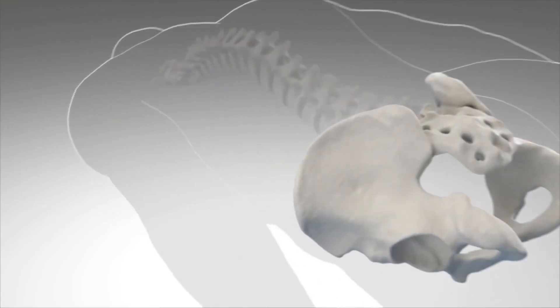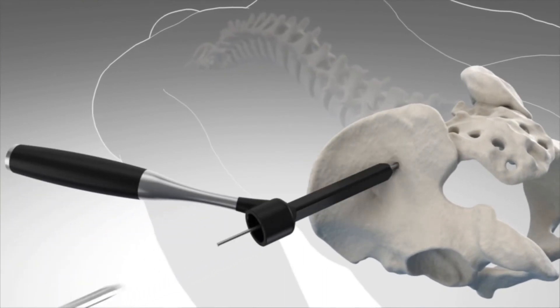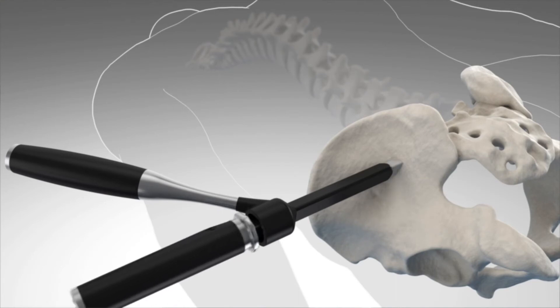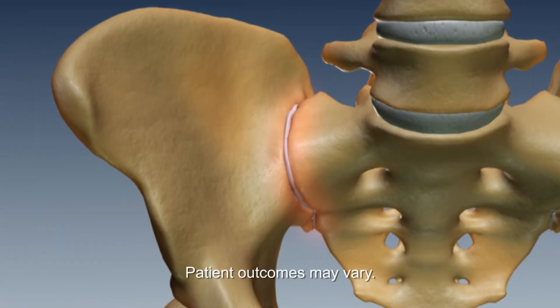The surgery that we often recommend would be minimally invasive SI joint fusion with the iFuse procedure. Technically, it takes about 45 minutes to an hour to do the procedure. It requires an incision that's slightly longer than one inch. What we do is come in from the side across the joint, drill three holes, and then drive three titanium implants across the joint to stabilize it. Having done just shy of 200 of these surgeries, we've had excellent returns.